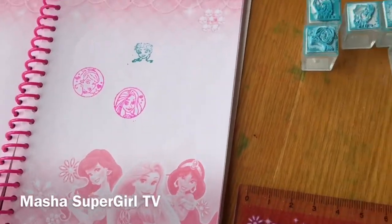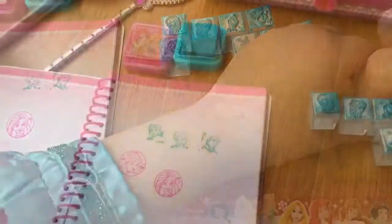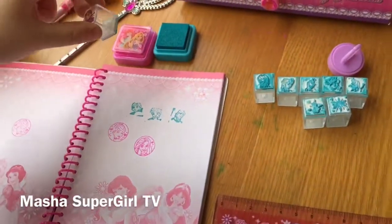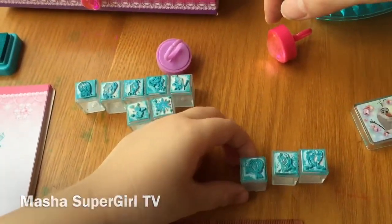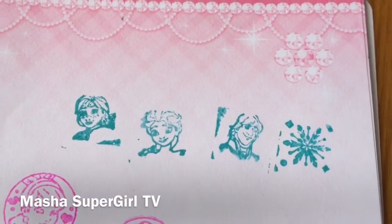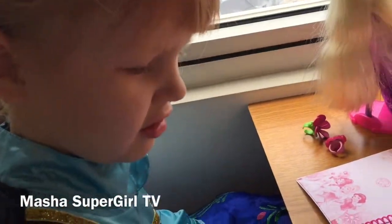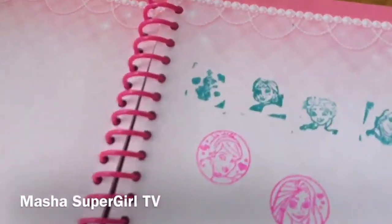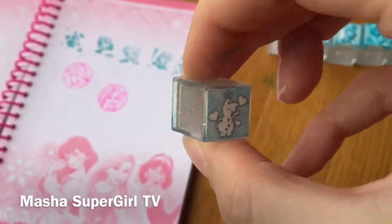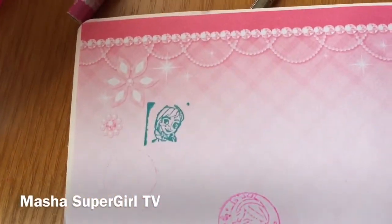What is next, Masha? This is Kristoff. I like him. He very kindly. Anna and Elsa, my two sisters. I like Kristoff. This is Snowflake. Beautiful. I like snow, Masha. And Princess Anna. Very cute.